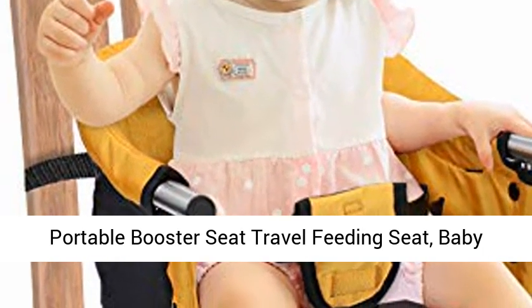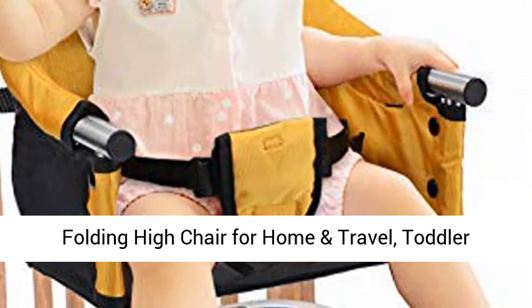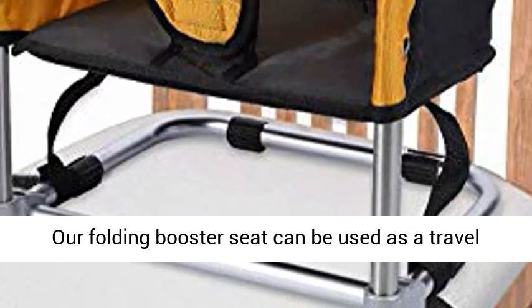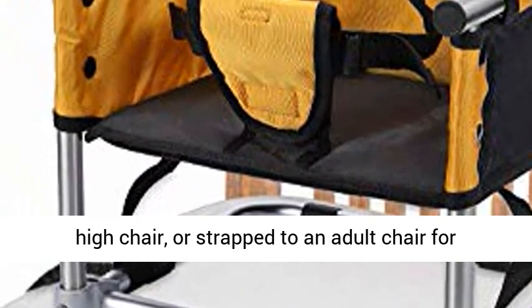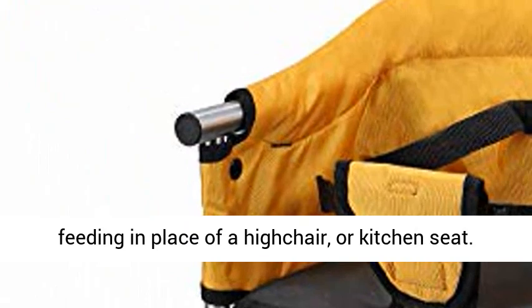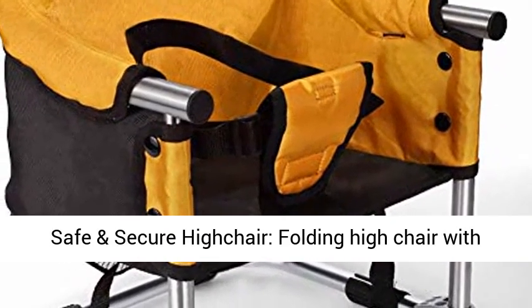Portable Booster Seat Travel Feeding Seat, Baby Folding High Chair for Home and Travel. Toddler Booster Chair Yellow Baby Booster Seat 3-in-1. The R-Folding Booster Seat can be used as a travel high chair or strapped to an adult chair for feeding, in place of a high chair or kitchen seat.